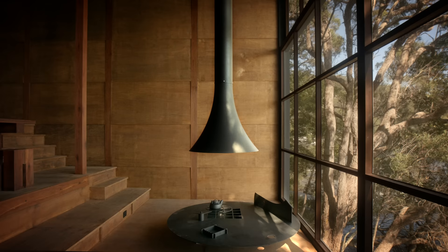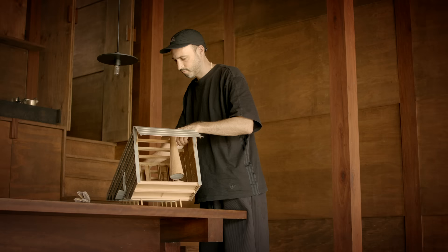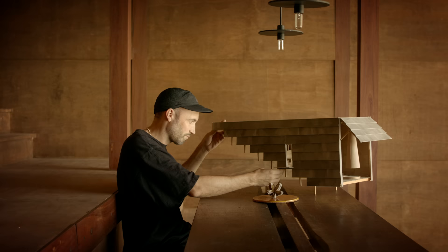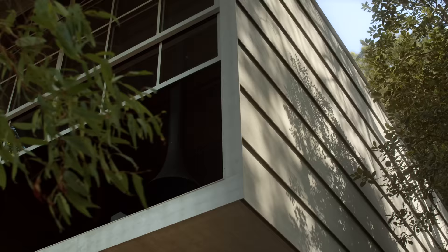Managing a construction site remotely is always a big challenge. In this case, because of the crafts and trades that are so good in Australia, and the trust I had with the builder, it was actually feasible. To make that possible, we made a big 1:10 model in my studio in Switzerland that we shipped here, and that became the main discussion for the construction with the builders.